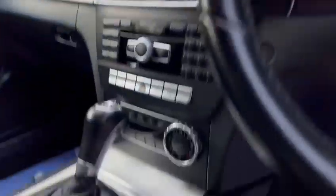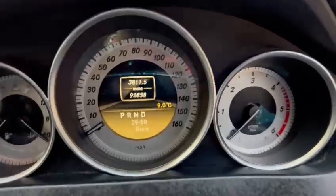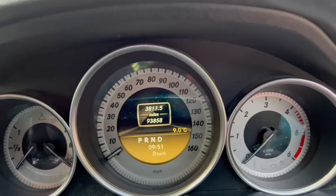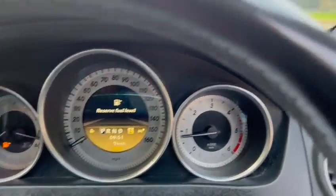We've got auto lights, auto wipers, a fully automatic gearbox with climate control. The exact miles on the car is 93,858, and as you'll see we've got no warning lights.